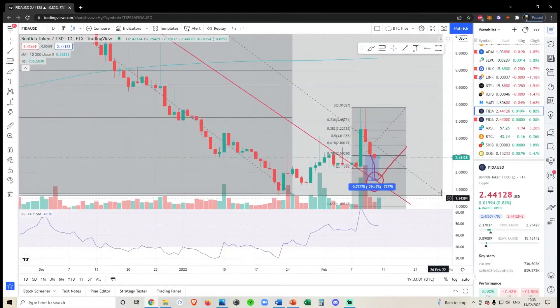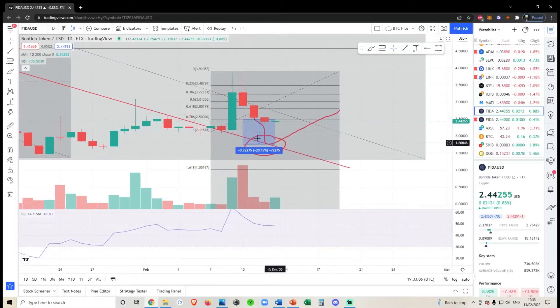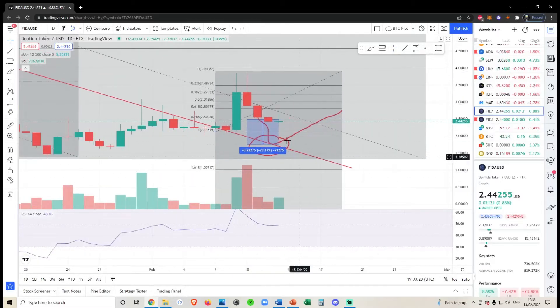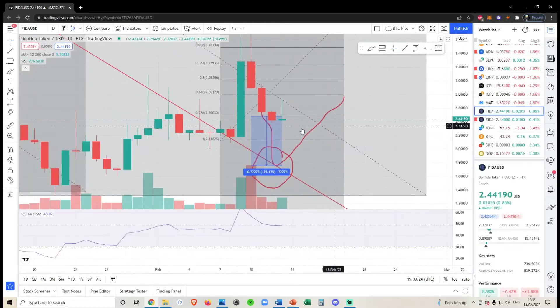If we zoom in, you can see that we strongly blasted out of this without even back testing it, so I do think we're going to at least come back and back test it one more time. You could argue we somewhat back tested it here, but I would prefer a stronger back test and more confirmation. As I said in the previous video, if we lose 250 I would be worried — though I personally don't hold any coins.